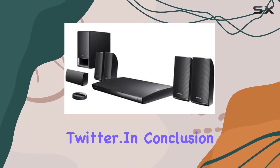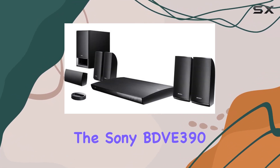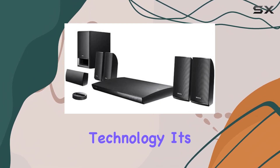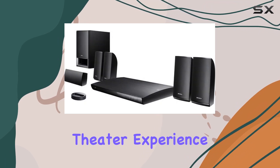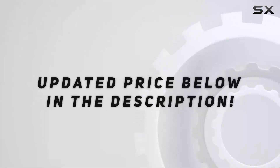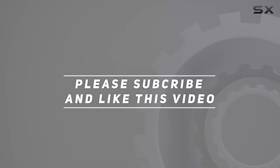Socialize while you watch TV by sharing your viewing experience on Facebook and Twitter. In conclusion, the Sony BDV-390 Blu-ray home theater system is a powerhouse of entertainment technology — it's not just a sound system, it's a complete home theater experience that brings your content to life. Check out the video description for updated pricing, and thank you for watching.